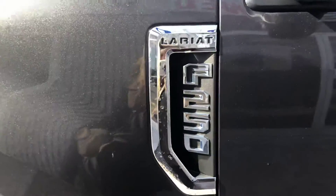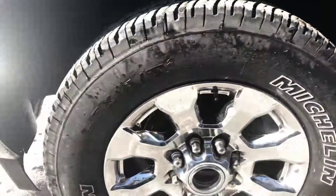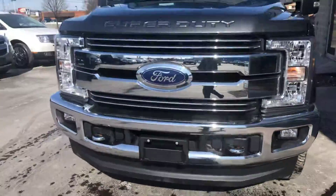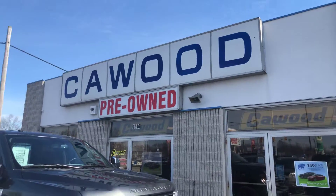Stop by and see us here at KWOOD Honda pre-owned. Thank you.